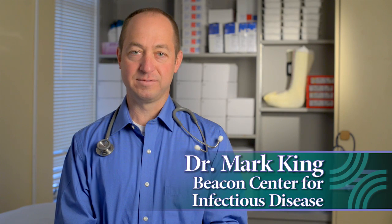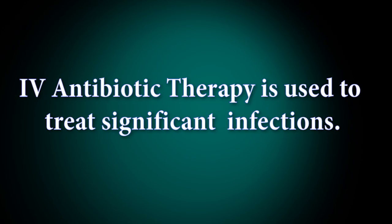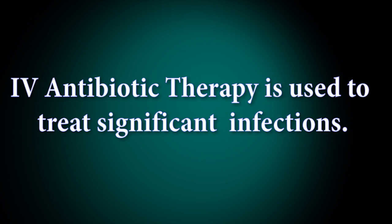I'm Dr. Mark King with the Beacon Center for Infectious Disease. We're specialists in treating and diagnosing infections. Your doctor has determined that you have a significant infection. IV antibiotics are a powerful tool for treating such infections. Years ago, people who were getting IV antibiotics had to stay in the hospital for weeks or months. Now it can be done in your home. Home health nurses will assist with your antibiotic treatment, and you will have regular follow-up visits in our office.